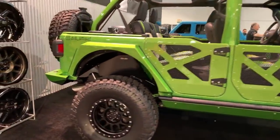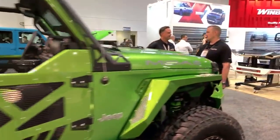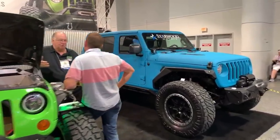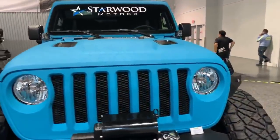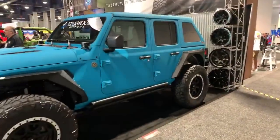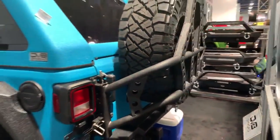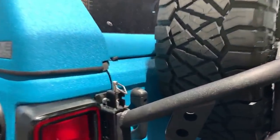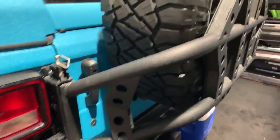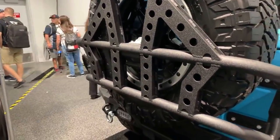New DVA half doors. The other Jeep here was built by Starwood Motors and it looks really nice — look at the color. This Jeep must be expensive as hell. Let me show you what I was talking about — the new tire carrier. Many of you know they used to have a tubular design, and now they've upgraded it to this new design. In my opinion, I think it looks better this way.